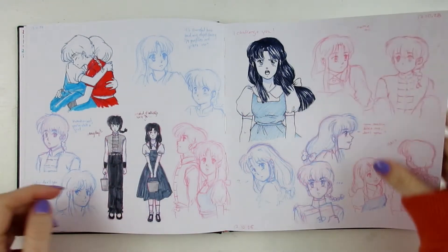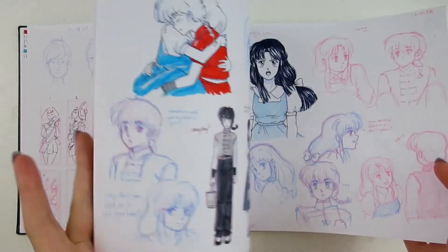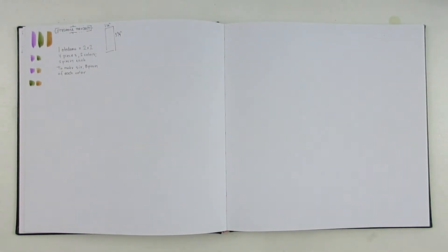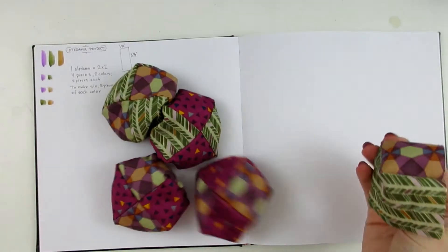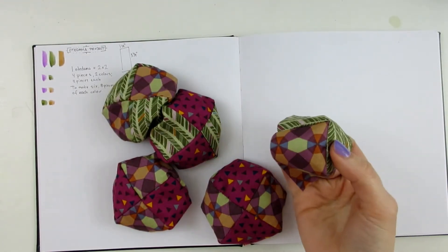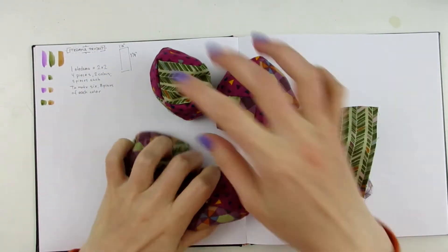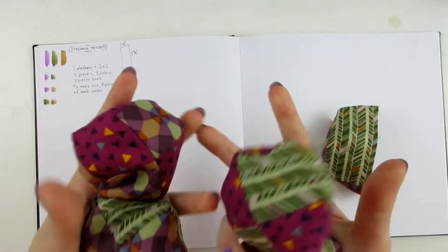I got to the episode where this girl uses traditional Japanese toys for martial arts. So I've been making otedama. This is the fifth one — I have six planned, at least in this set, and I bought more fabric. So now I'm obsessively making otedama.